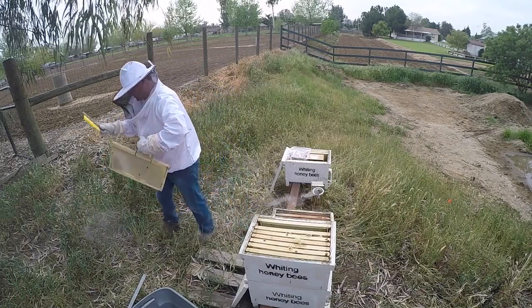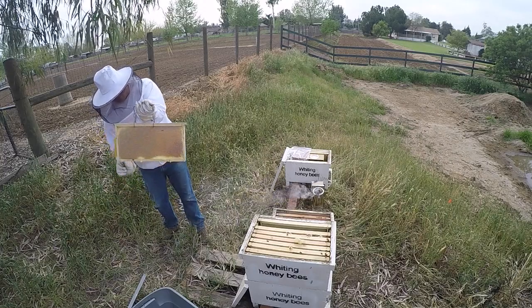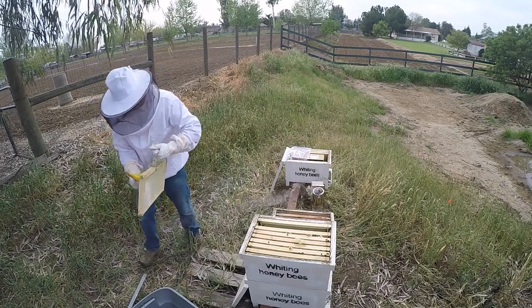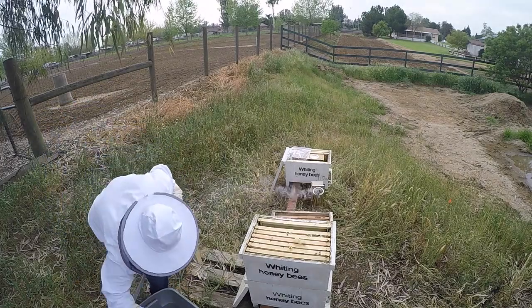They're getting pricey now, they're dive bombing. Come on out, come on out.